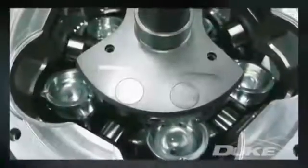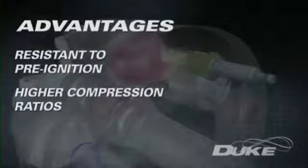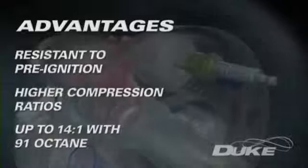Duke's developing engine technology enjoys a number of fundamental advantages over conventional four-stroke internal combustion engines. Its compact combustion chamber has no hot exhaust valves present and is remarkably resistant to pre-ignition of the fuel-air mix. It can utilize a higher compression ratio, delivering greater power for a given amount of fuel with spark ignition.